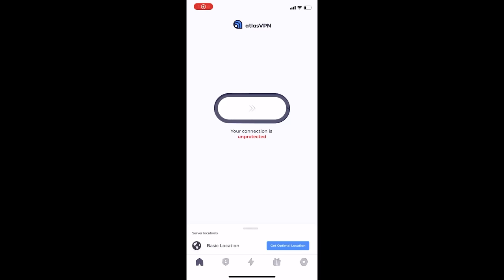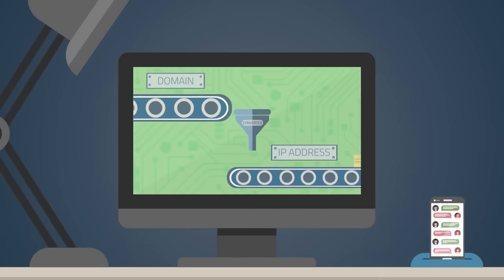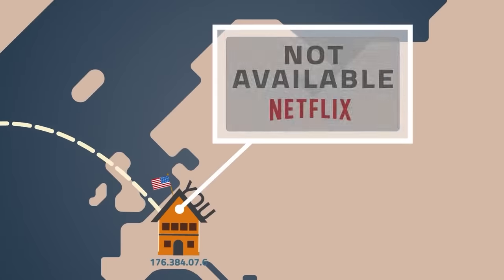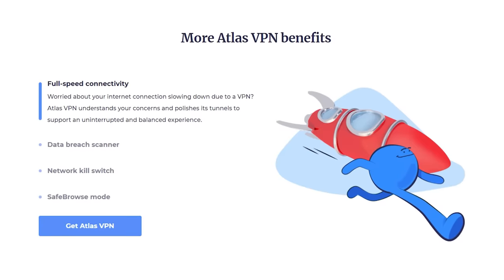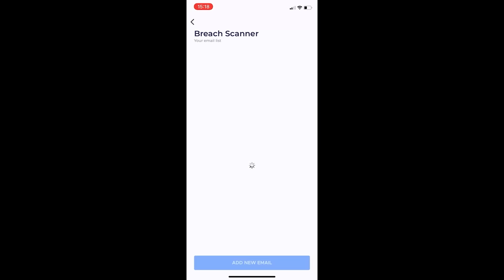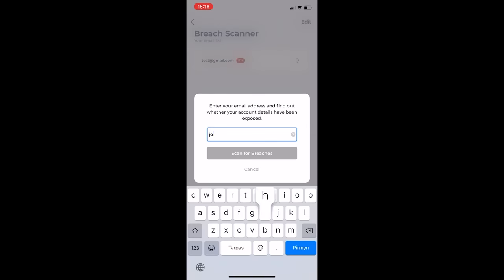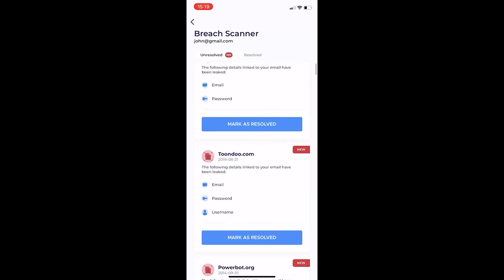How does Atlas VPN do it? When you connect to an Atlas VPN server, your device is given a new IP and DNS address. All of your traffic is encrypted and routed towards the VPN server, where Atlas decrypts it and allows the traffic to access the desired destination. Atlas VPN also has a whole suite of other great features like its data breach monitor. Pop your email address into the tool and it will scan the internet to see if your email and password accounts were compromised in a data breach, so you know to change them.